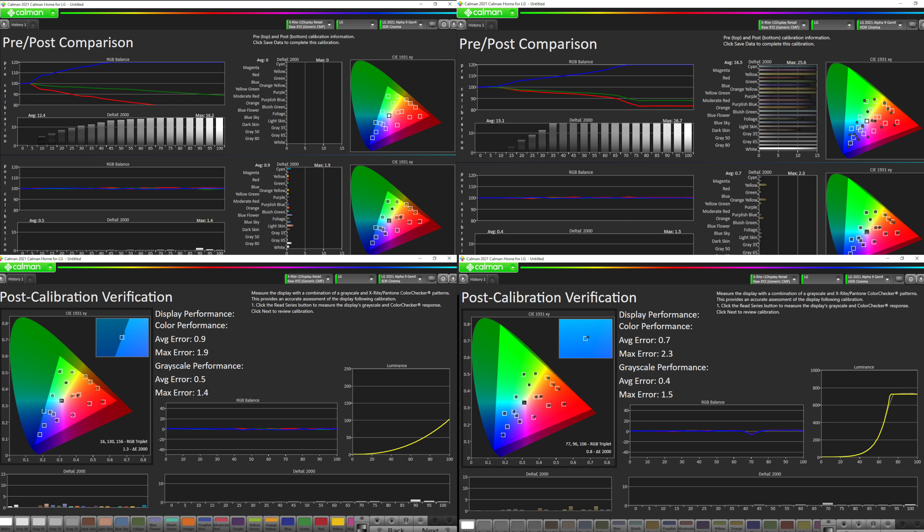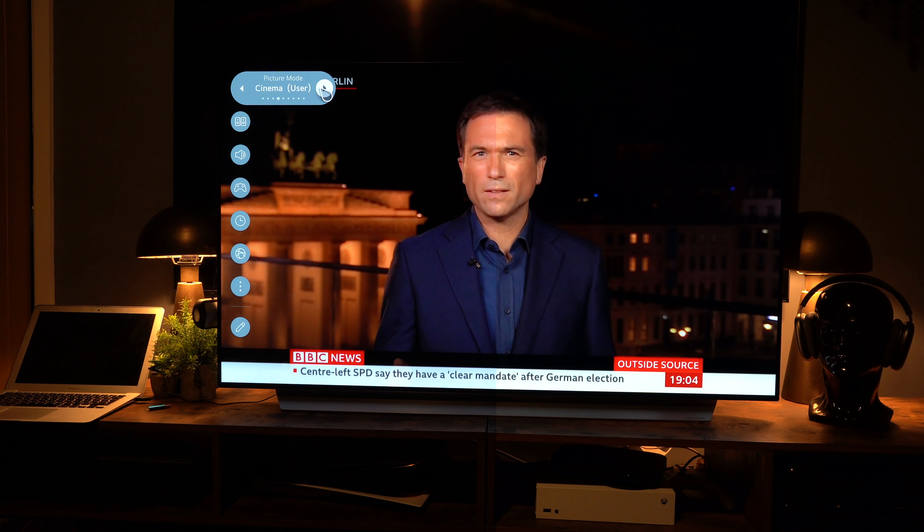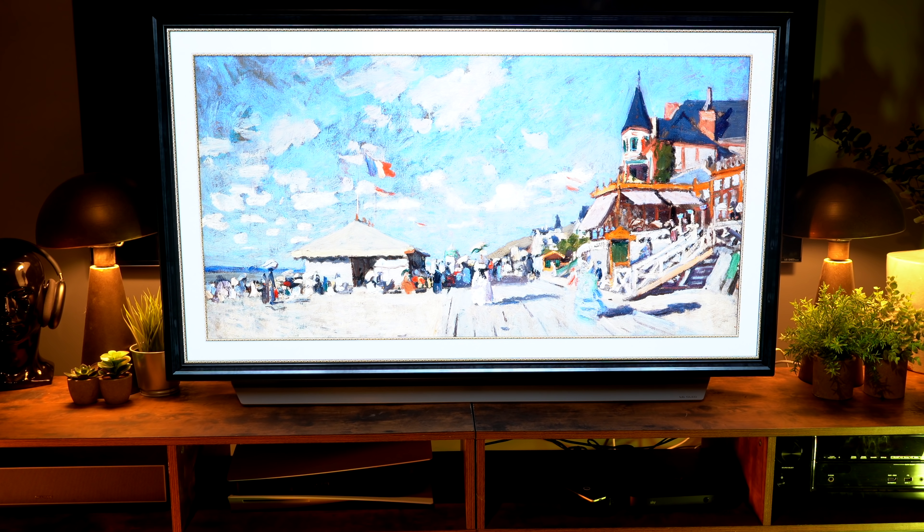The color accuracy was pretty good to start with and became very accurate after calibration. To be honest, most of the Cinema, ISF, and ISF Bright/Dark room modes are very good on this TV, and you don't necessarily need to worry too much about calibration. In this example, the left side of the screen is in Cinema User post-calibration mode and the right is ISF Dark — it is better on the left, but not terrible on the right.